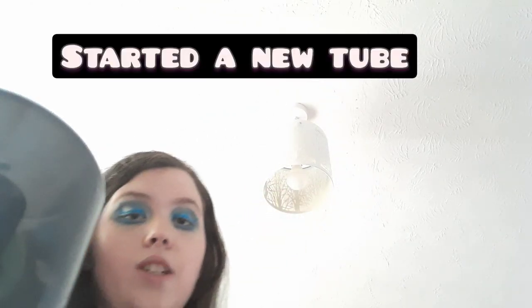An all-time favorite that will probably be in every favorites video is my Barry M Lid Lock primer. I've repurchased this so many times — I even have an empty going into my empties video. I love it. It's like a bit of a tan flick and it can work for cut creases; it works with any shadow. If you want a good affordable eye primer, I really recommend this.